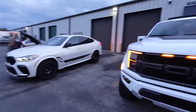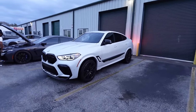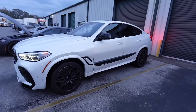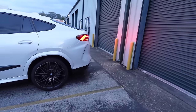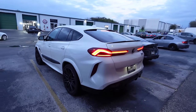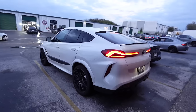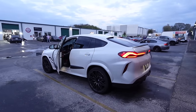Alright guys, we have made it to the pre-meet. As you can see, we got some sick whips. Got a beautiful X6M - honestly one of my favorite SUVs. The X6M is such a sick car. I would definitely not mind getting an X6M as my next car - it's such a sick whip. I've really fallen in love with SUVs, so this would definitely be the next move for sure.